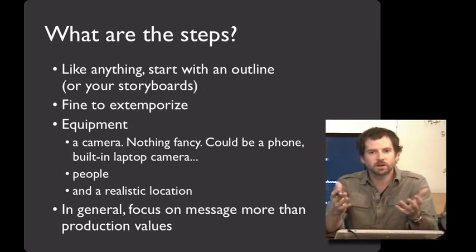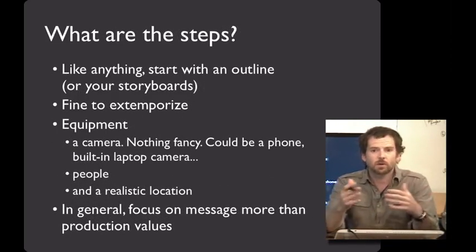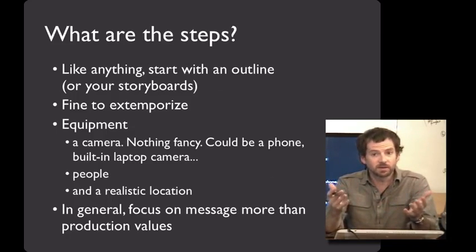Alright, you're on board and ready to go — how do you do it? Well, the first thing to do, like anything, is start with an outline. Plan out your shots, what the video prototype is going to show, and how the tasks will accomplish that. You can use the storyboards that you made to help you do that — those will be really valuable here. It's also fine to extemporize: turn on the camera, make up a bunch of stuff, and see what happens.